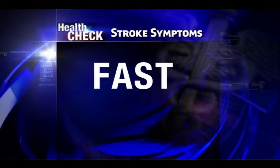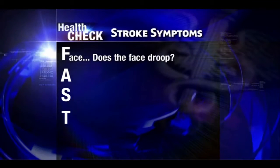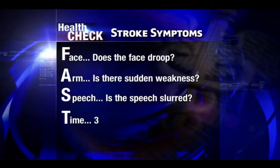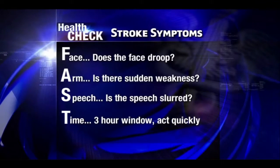Saving someone who's had a stroke starts with recognizing symptoms. Remember the word FAST: F is for face — does the face droop? A is for arm — is there sudden weakness in one arm? S is for speech — is the speech slurred? And T stands for time — you have a three-hour window for the stroke drugs to work. Call 911 if you believe someone has had a stroke.